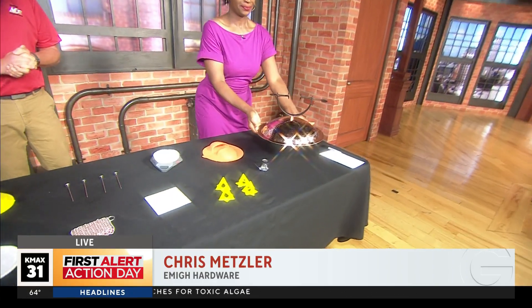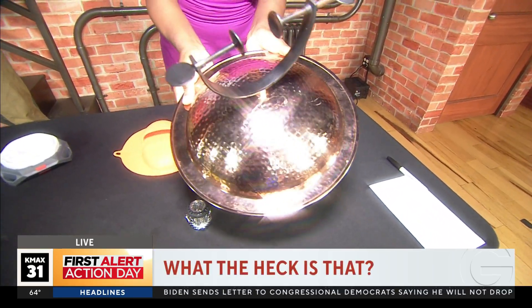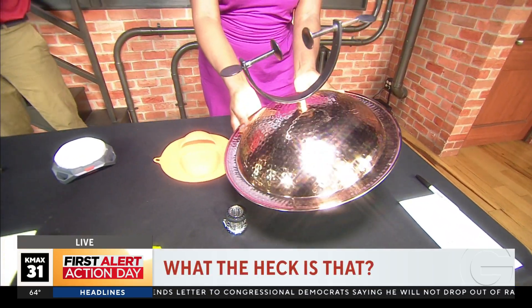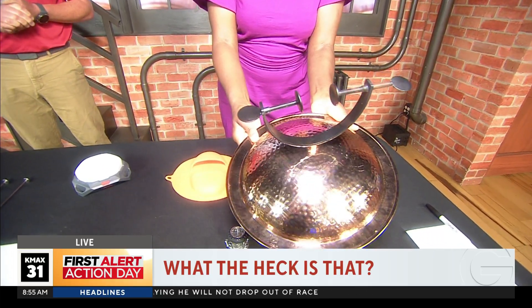Chris, you brought this item in and immediately I was like, what the heck is that? Okay, friends, take a look. There's the item there. That is an antique hat with two beers — you know, that's what that is.